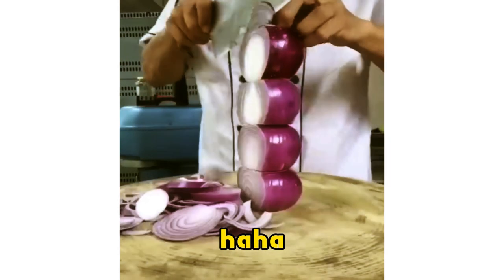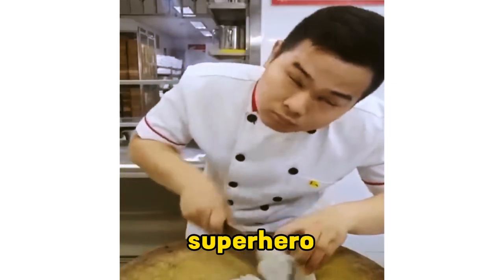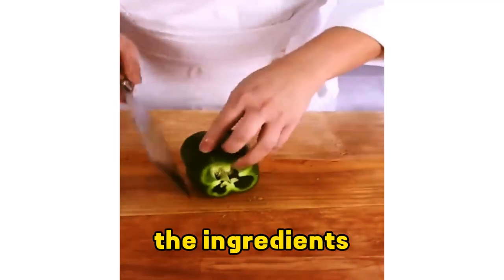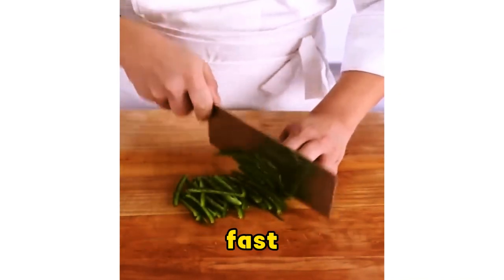They're slicing through that like butter — even the knife is probably impressed. Are we sure they don't have superpowers? This is some superhero level knife work. The way they handle that knife, it's like the ingredients know to stay out of the way. That's not just cutting, that's knife ballet. Perfectly smooth, lightning fast.